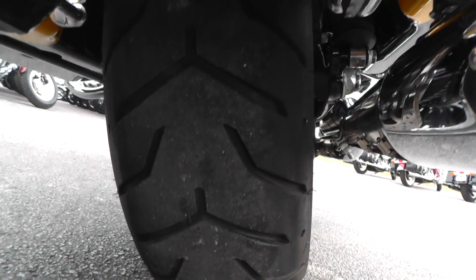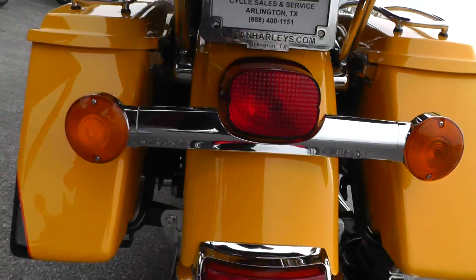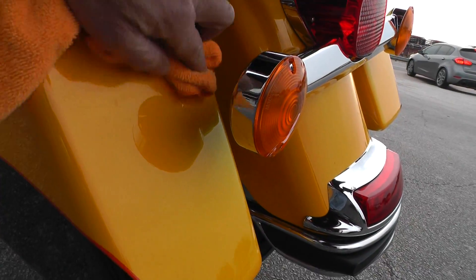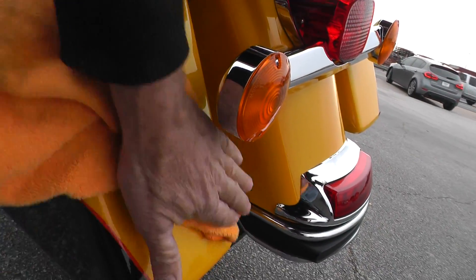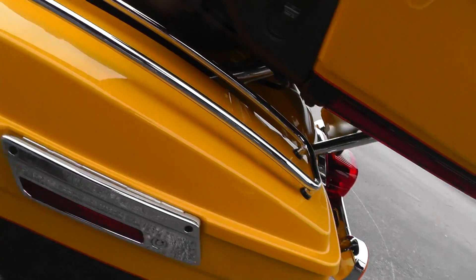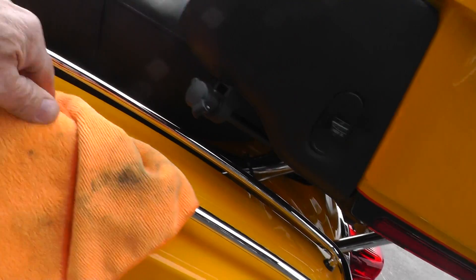Back tire's about the same as the front, probably 60 to 70 percent. Really looks nice — whoever had it took excellent care of it, they knew what they had.